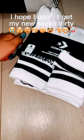Mini Locker Haul! The first thing I want to show you is the socks — the shoes are for last. Look at these socks.